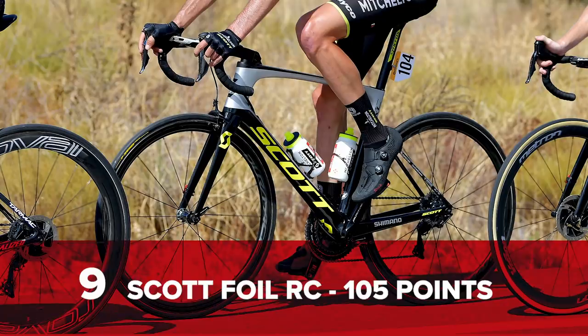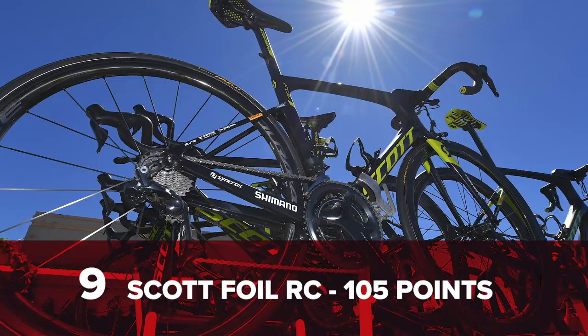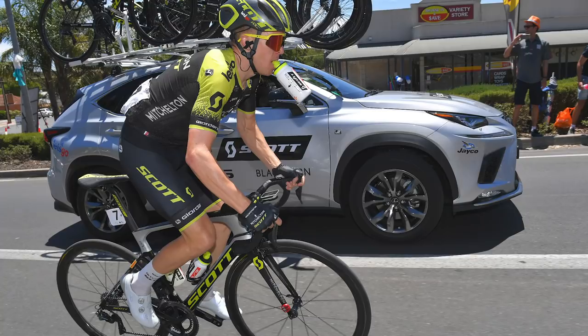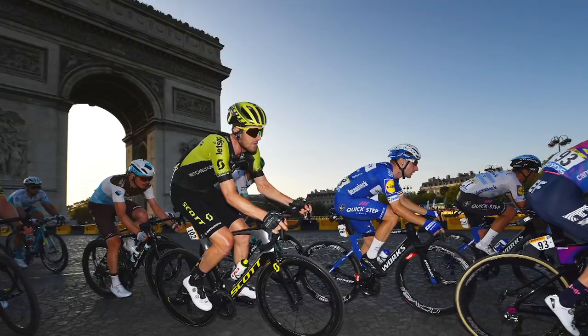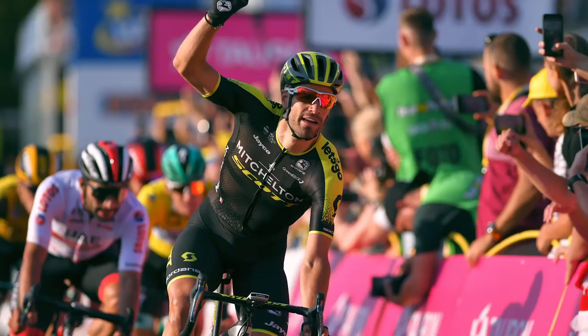In at number nine, another new entry — the Scott Foil RC of Mitchelton-Scott, with 105 points. A stage win and overall victory started its campaign at the Tour Down Under. There were no more World Tour victories until two stages at the Tour de France, and then a couple more at the Tour of Poland.